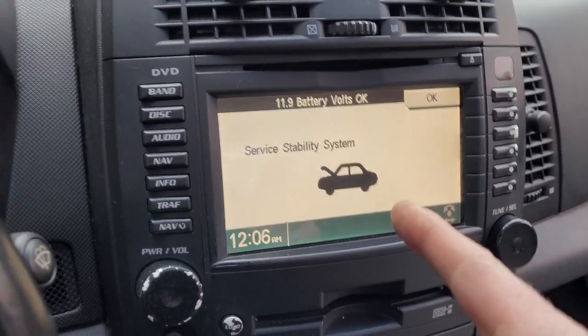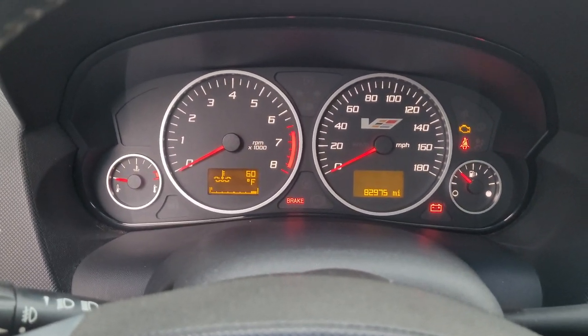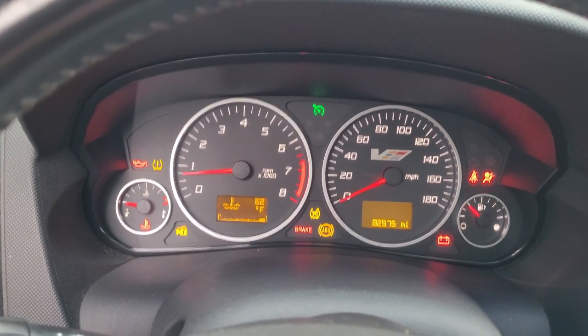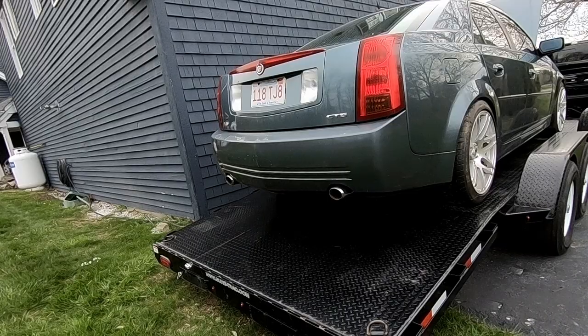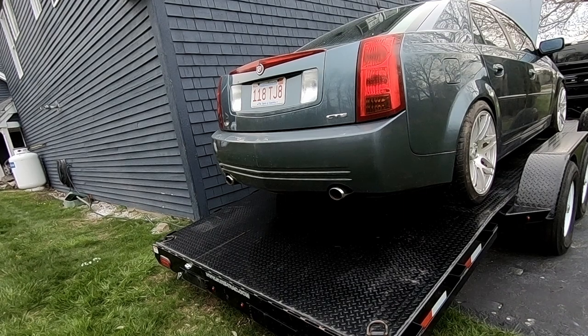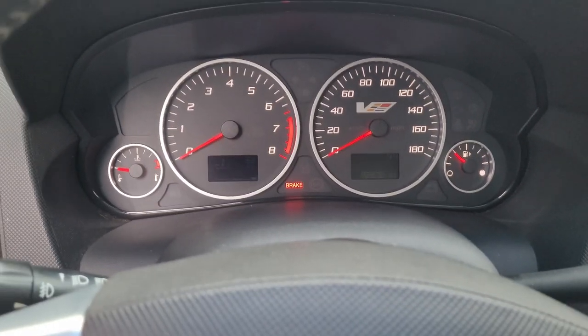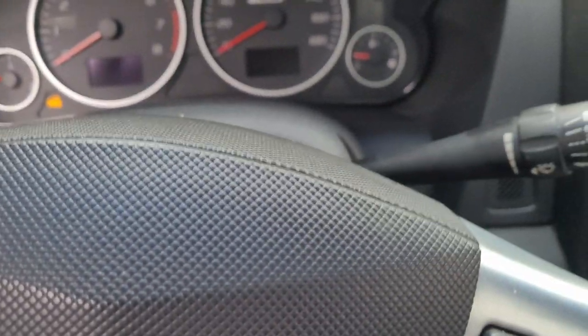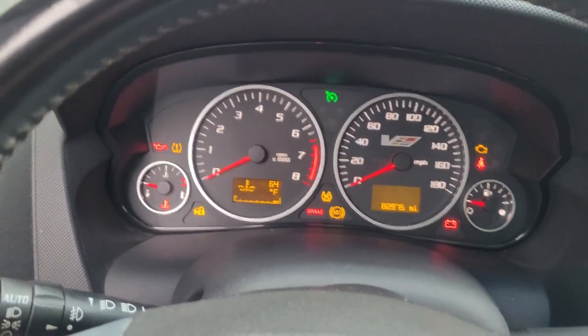Here goes nothing. Wow — fires right up! She's idling a little bit low at first, then settles. That was a little weird — it ran, then shut off. Let's prime the fuel pump again and see what happens. Sounds healthy with that cam — I like that. Let's try a little bit of throttle. Sounds like the motor's got good oil pressure. I don't hear any unhappy lifters or anything.